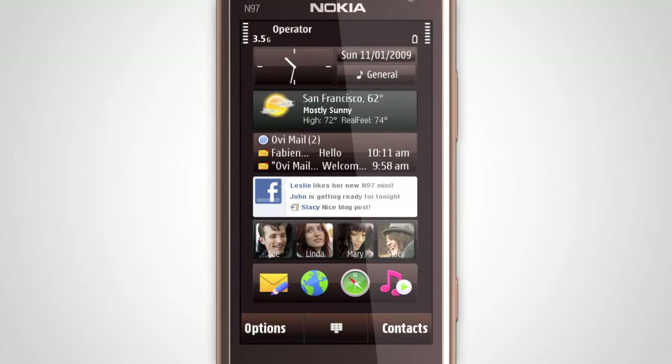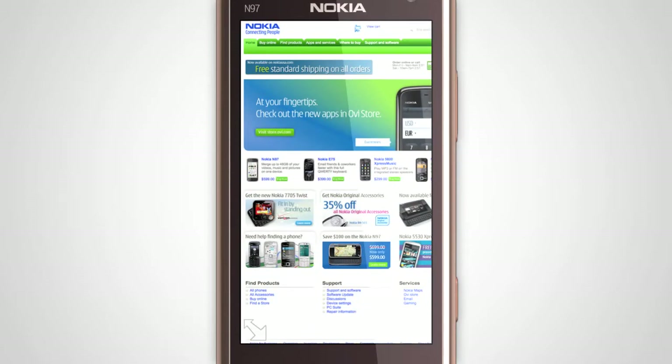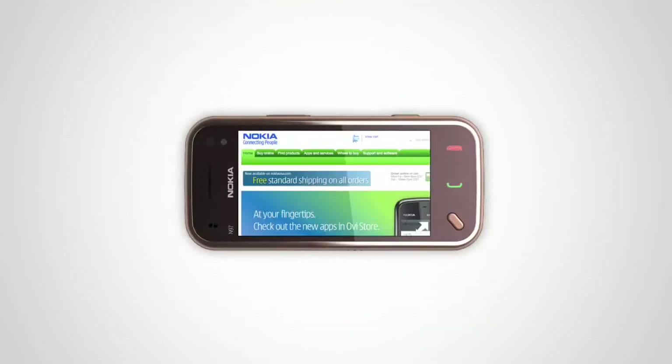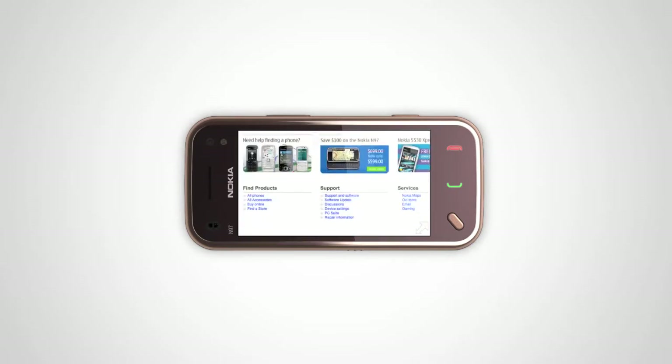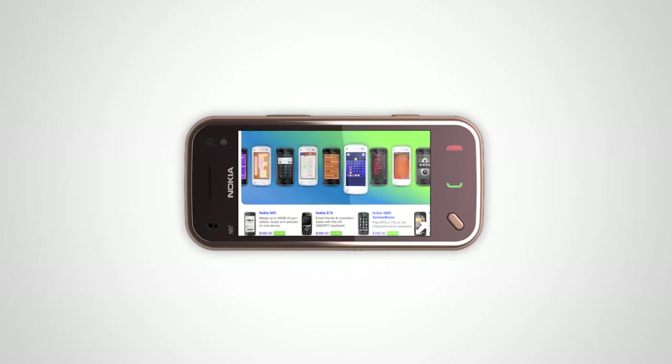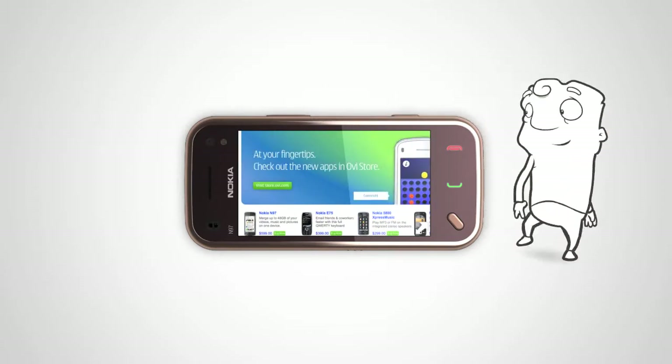With N97 Mini, you can finally experience the full power of the Internet. It's always connected through 3G or wireless LAN, and the 16x9 horizontal touchscreen means you can browse the web with ease using kinetic scrolling while viewing real web pages with Flash support. Browse the web the way you've always wanted — quickly and with ease, wherever you are.